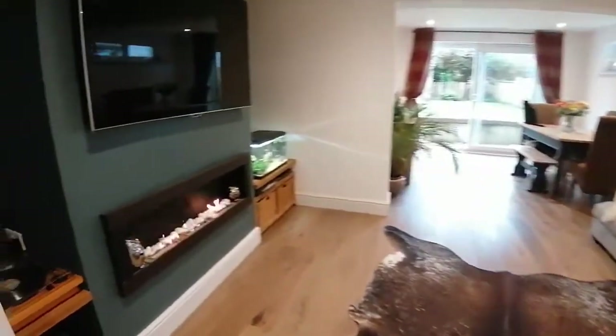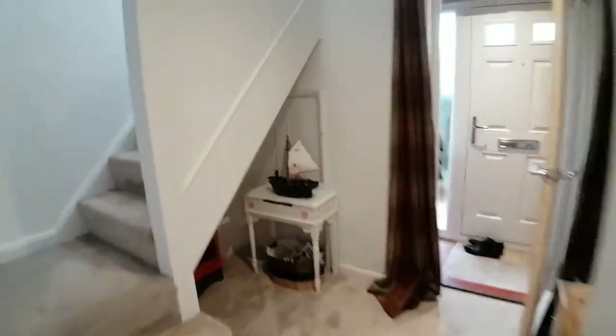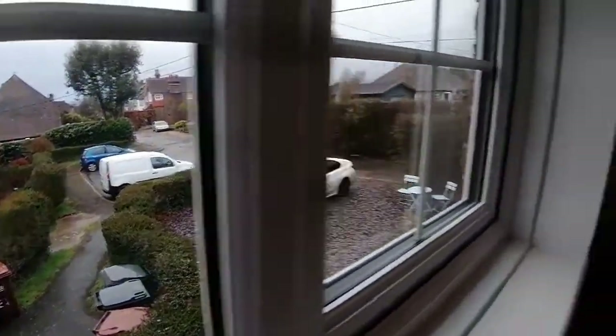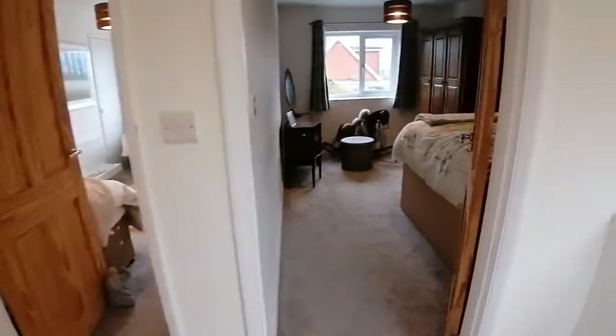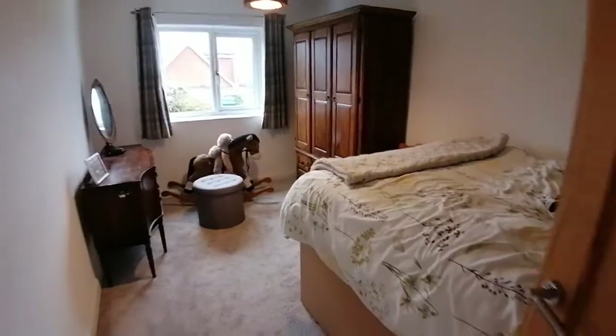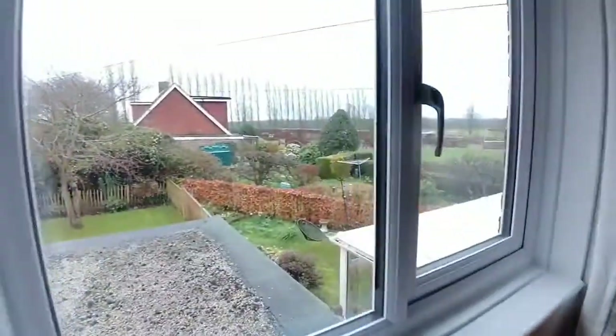Coming back through the main reception room, we head upstairs where you've got two further bedrooms. You come out onto a nice big open hallway — shot of the front there — off-road parking for two to three cars. Up here we've got two double bedrooms; this first one is probably the smaller of the two, bedroom number three in terms of the three bedrooms in the property.